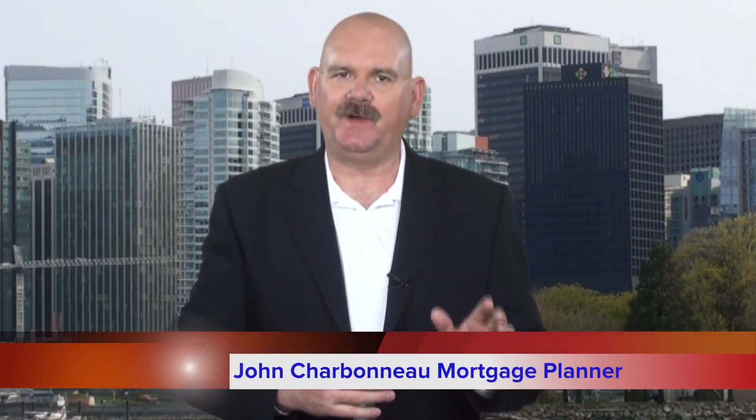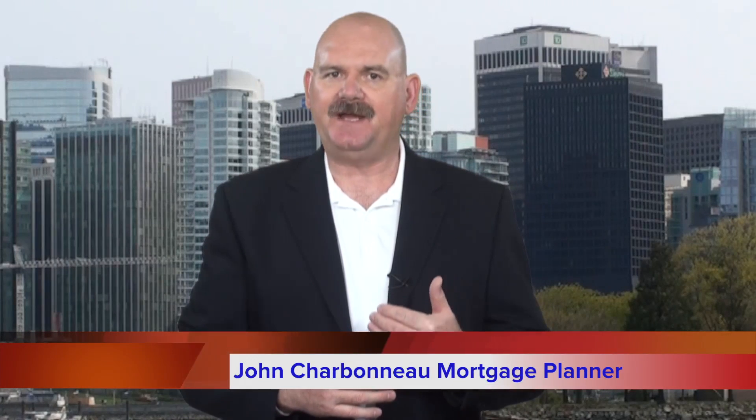Hello and welcome to another consumer tip courtesy of your friends here at TMG The Mortgage Group. One of the many differences between working with a mortgage broker like me and your local bank has to do with the different ways we approach pre-approvals. It comes down to the fact that most lenders offer a soft pre-approval, and an experienced mortgage professional offers a hard pre-approval.